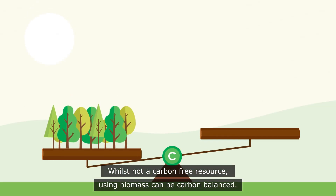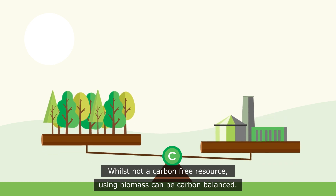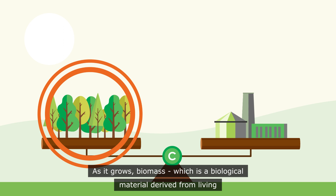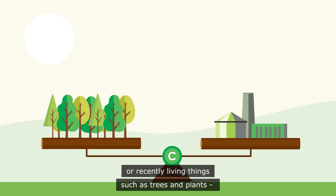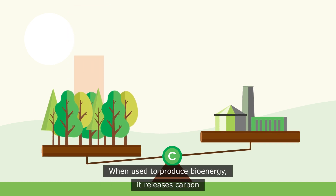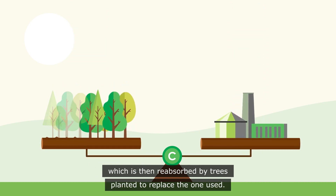Whilst not a carbon-free resource, using biomass can be carbon-balanced. As it grows, biomass — which is a biological material derived from living or recently living things, such as trees and plants — absorbs carbon from the atmosphere. When used to produce bioenergy, it releases carbon, which is then reabsorbed by trees planted to replace the one used.